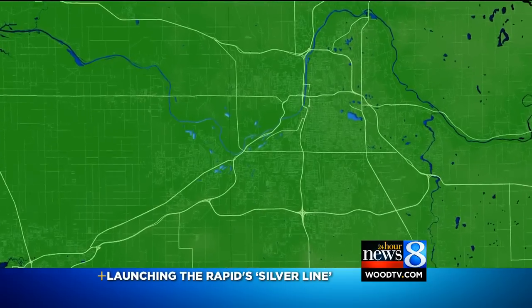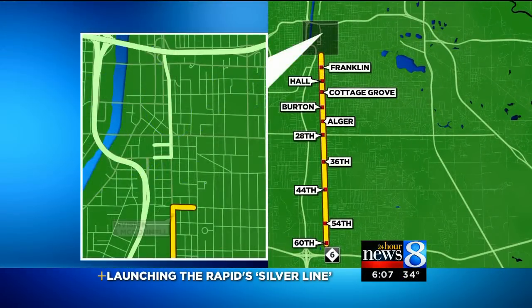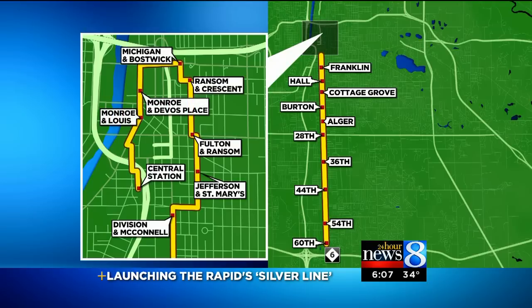The Silver Line is a big-ticket project meant to move thousands around Grand Rapids faster than ever before. It has dozens of stops along Division and the Medical Mile. But are the millions of your federal, state, and local tax dollars worth it? 24-Hour News 8's Ken Kolker has information on how it works and where the money's going.